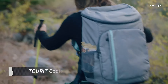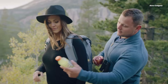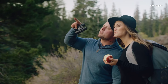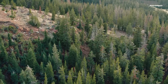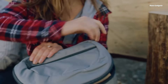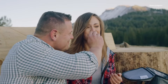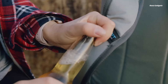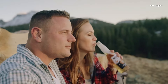Stay refreshed and organized on all your adventures with the Tourit Cooler Backpack. This versatile backpack combines the convenience of a cooler with the functionality of a daypack, making it perfect for picnics, beach trips, hikes, work lunches, and more. The Tourit Cooler Backpack features high-density insulation and a leak-proof liner, keeping your food and drinks cold for up to 16 hours. The spacious interior easily holds up to 30 cans, while multiple pockets and compartments provide ample storage. Constructed with durable, waterproof fabric, the comfortable shoulder straps and padded back panel ensure a comfortable carrying experience even when fully loaded.